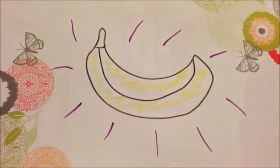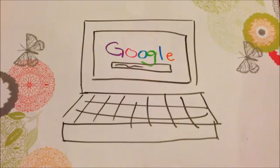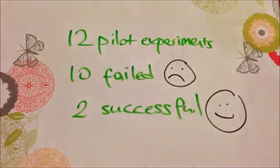I had the raw material and the key ingredient. Now I had to develop a method. To do this, I had to research what the current methods were. In the process of developing my method, I conducted 12 pilot experiments, and two of them were successful.